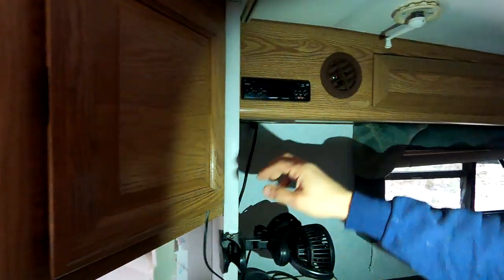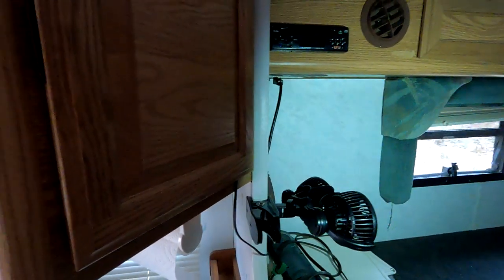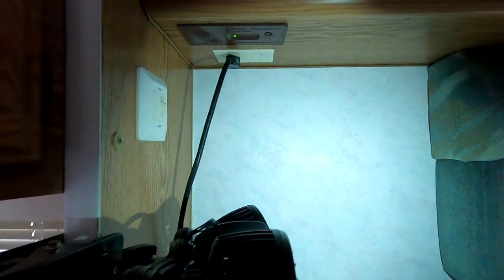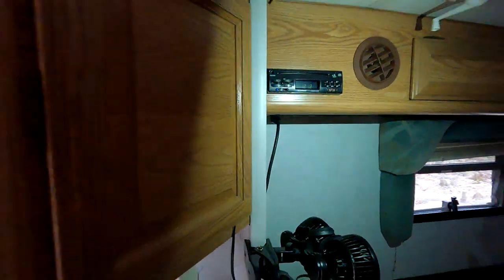It comes with a radio — a CD player radio that we rarely used. That brown thing with the light on it is one of your safety detectors — that one is your carbon monoxide detector. Very important. It also has an air conditioner.